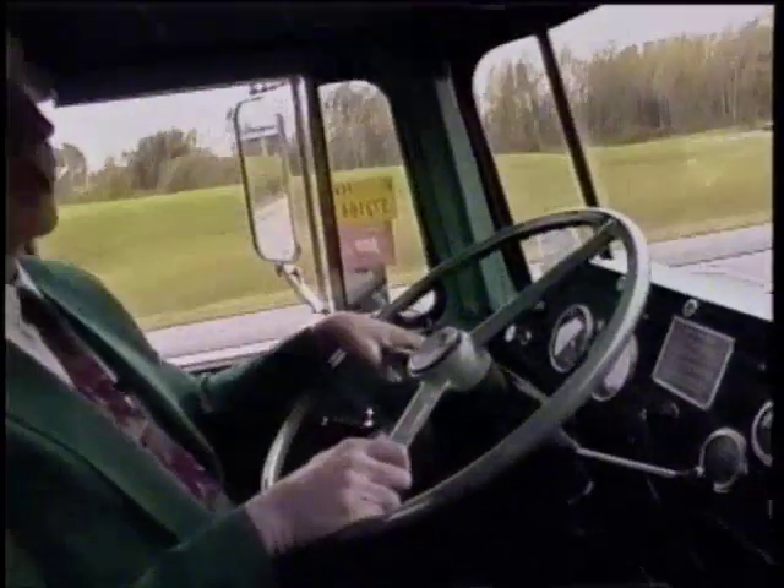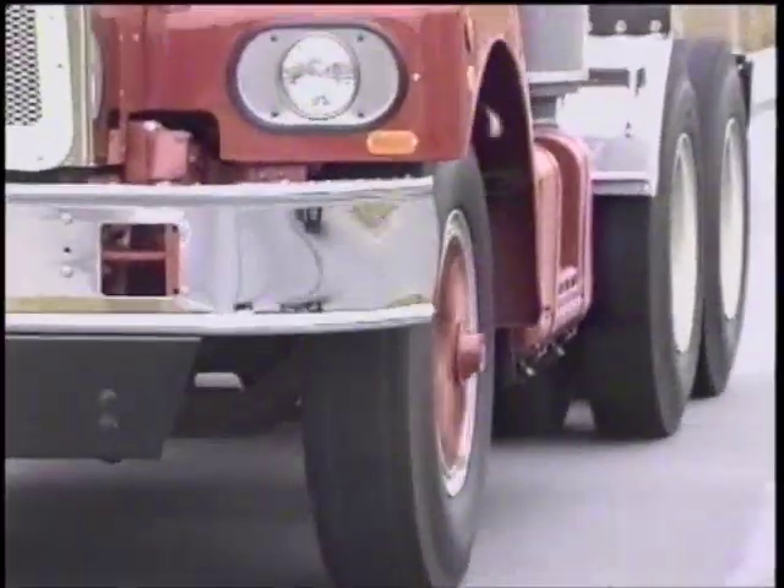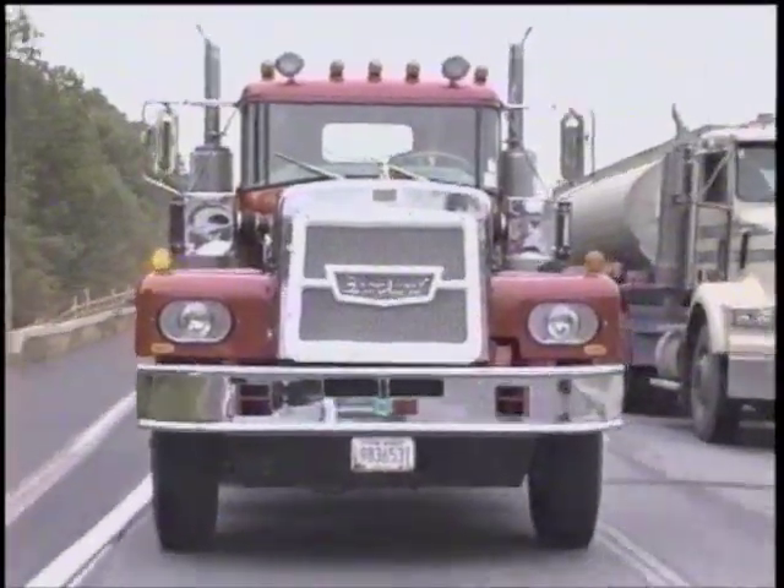It says factory original air ride suspension on it — which if you had Hendrickson or something like that on it now, you'd really be feeling it. Another one I'm restoring has factory original 34,000 pound axles, and they're all together different, which is amazing. That's also a 1970, and it has a 318 Detroit in it. Everybody loves the chain.